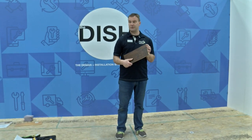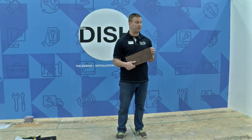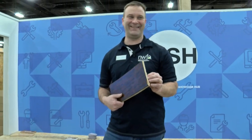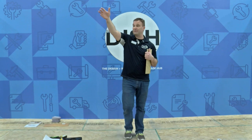Well, I thank you all. Thanks a lot for coming, and if you haven't come by the booth, please do. I'd love to talk to you more about anything you have concerning wood flooring. Thank you very much.